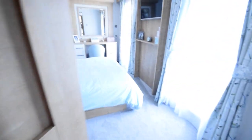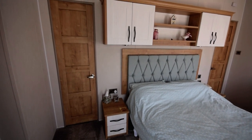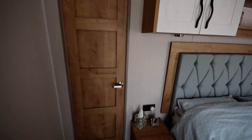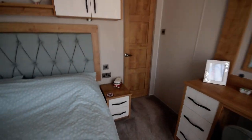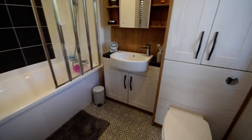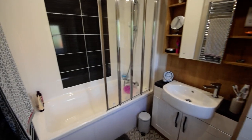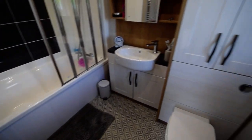And then we have the master bedroom — a lovely big double room. Through there we have a walk-in wardrobe, and going round we have the ensuite bathroom, with a full bath with shower over, all nicely fitted out.